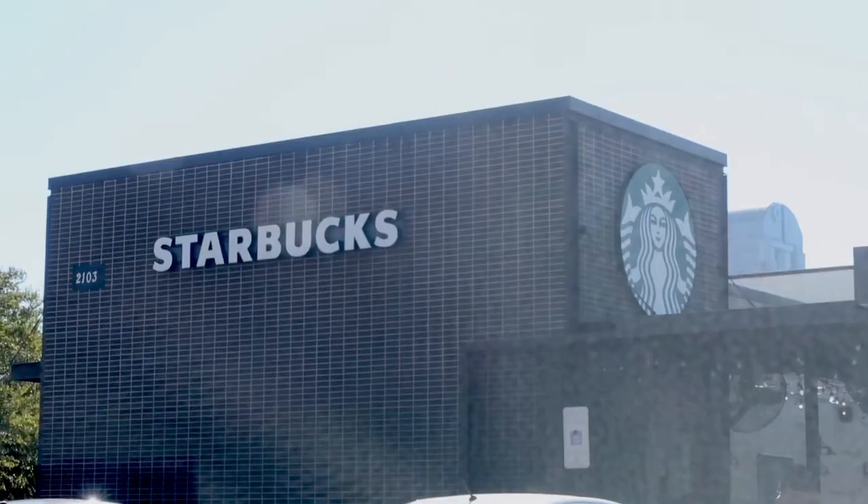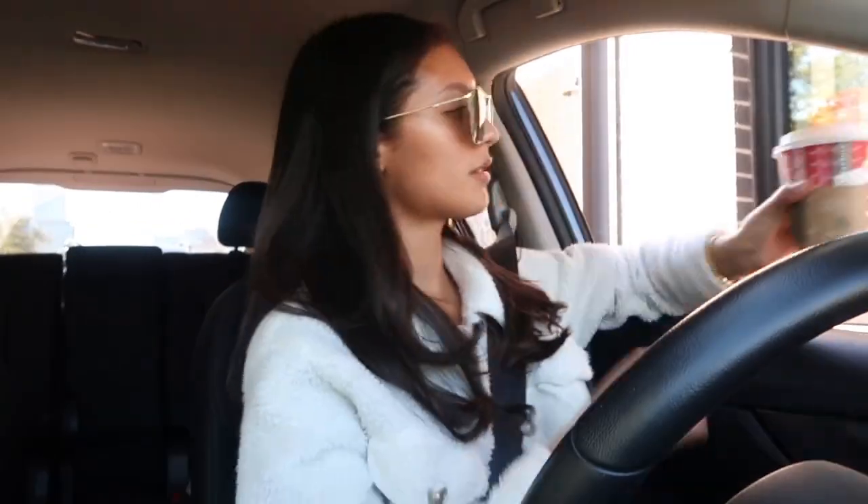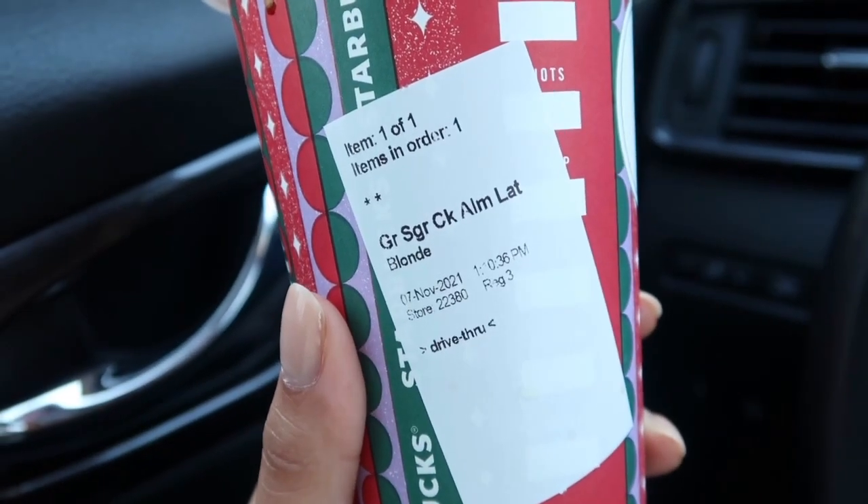About an hour later, I had to run some errands and decided to stop by Starbucks to grab a coffee. I ordered a grande sugar cookie almond milk latte, hot. I am not a coffee drinker by any means — I end up regretting it every time, but I really love drinking hot coffee when it's cold outside.